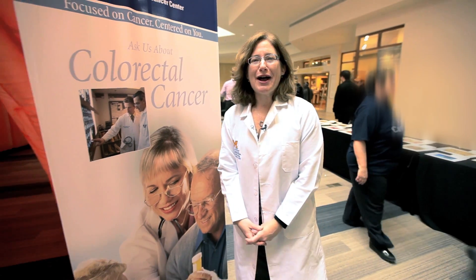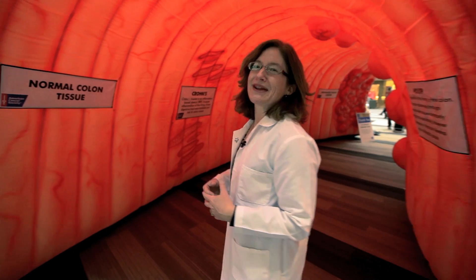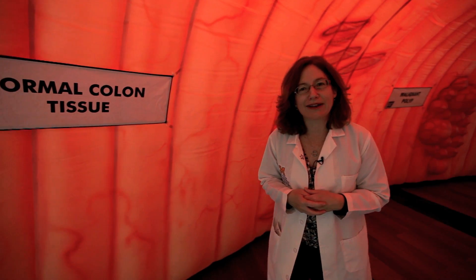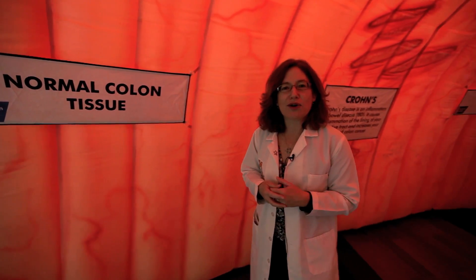Dr. Stoffel is now going to take us on a tour of the 32-foot colon to show us what they look for. We are so pleased to be here today with the American Cancer Society's giant colon so I can give you a guided tour of what we look for in doing colonoscopies. Now every patient, even without a family history, is at risk for developing colon cancer, and the reason why we do colonoscopies is to try to keep the colon tissue healthy.